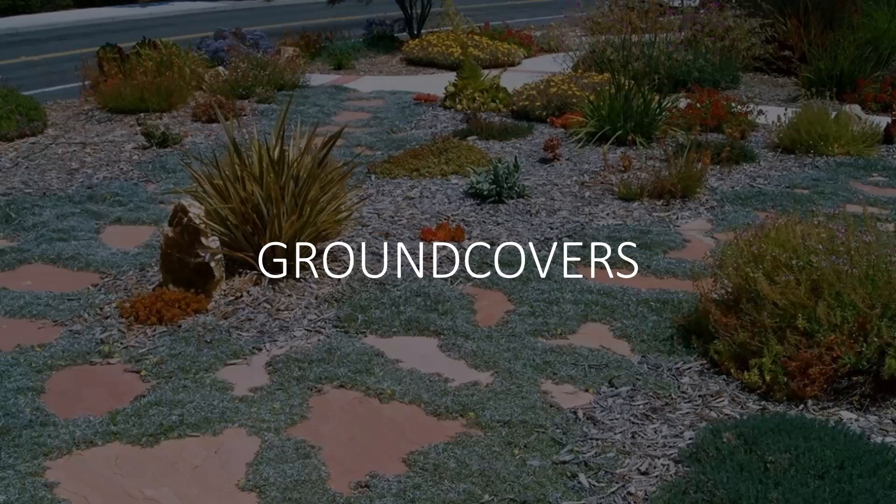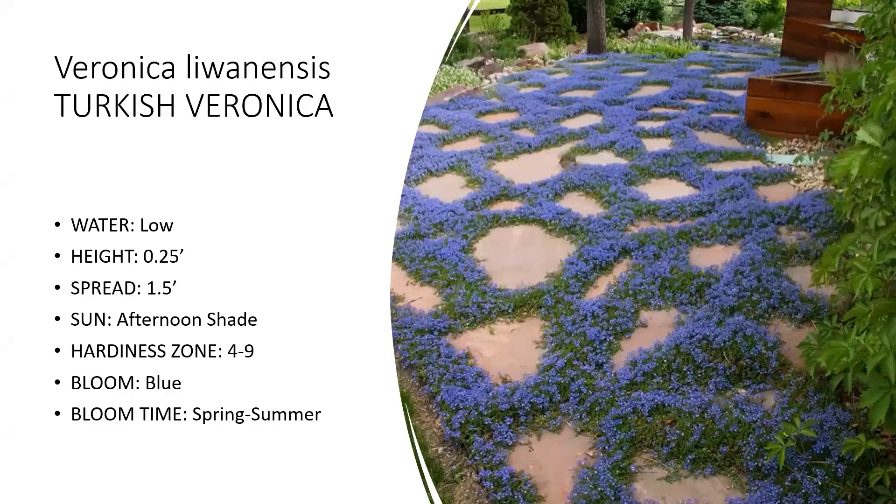For ground covers, one particularly good spring-blooming option is Turkish Veronica. It's a low-growing, almost carpet-type ground cover with a blue flower. If you have a dry streambed, a dry waterfall, or rocks in your yard, this is a good plant. If you have a rock retaining wall, this is great to plant around the boulders because when it's in bloom in spring, it almost looks like water flowing through your rocks.